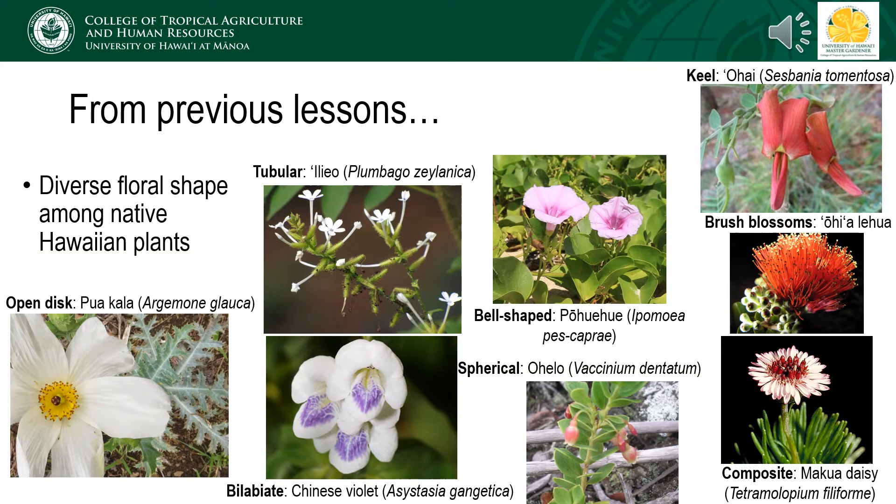Flowers come in all shapes and sizes, and there are examples of each kind represented among Hawaii's diverse native and naturalized flora. With a medium tongue length and mid-sized body, floral shapes most easily accessed by honey bees would include open-disk, bilabiate, bell-shaped, brush blossoms, and composites. Keel-shaped flowers are complex morphologically and difficult to maneuver, though honey bees will visit these flowers if there is an acceptable floral reward.